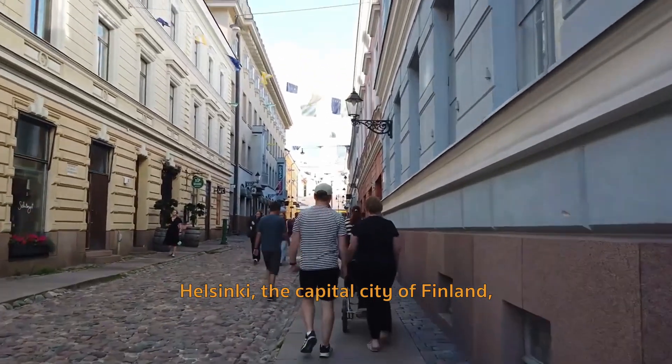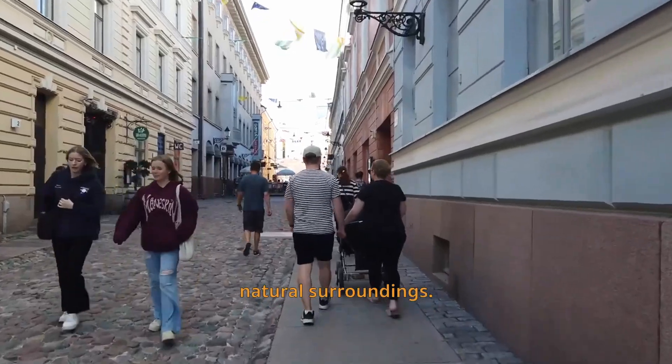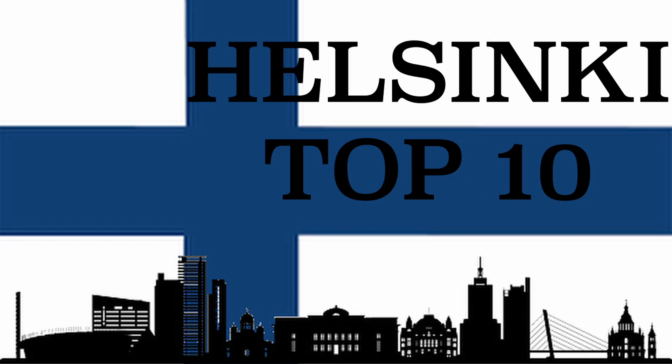Helsinki, the capital city of Finland, offers a mix of modern design, rich history, and beautiful natural surroundings. Here are 10 must-see things in Helsinki.